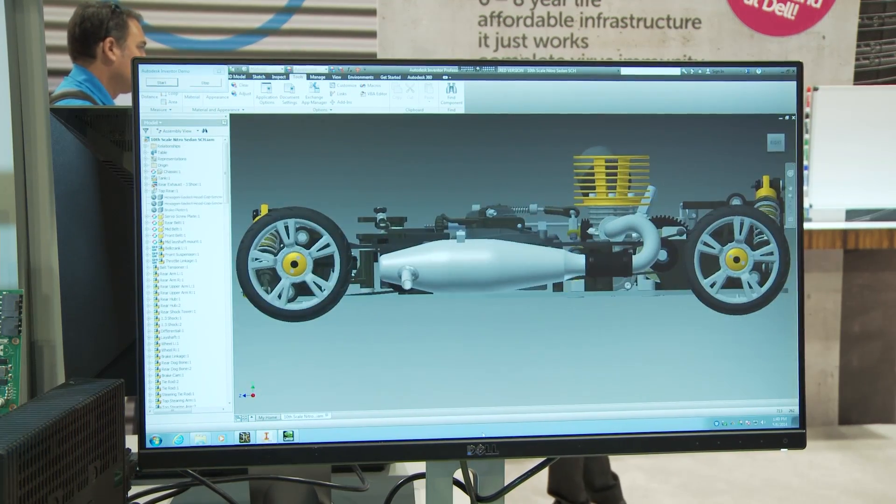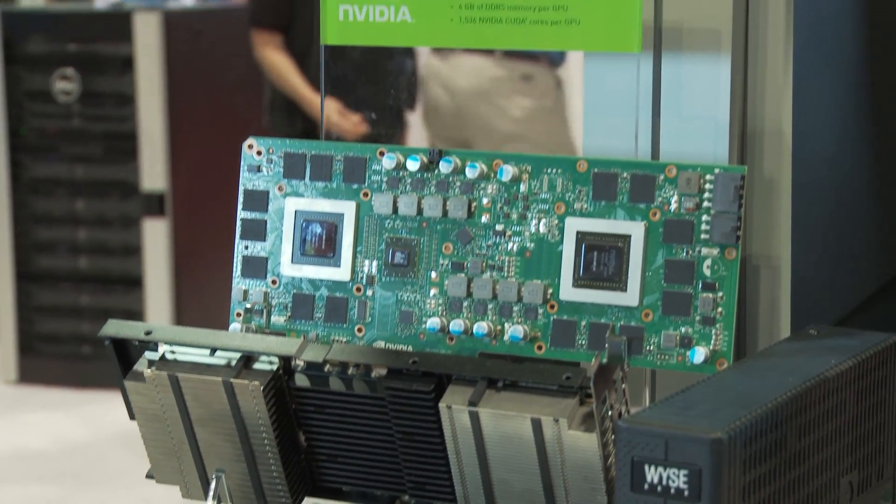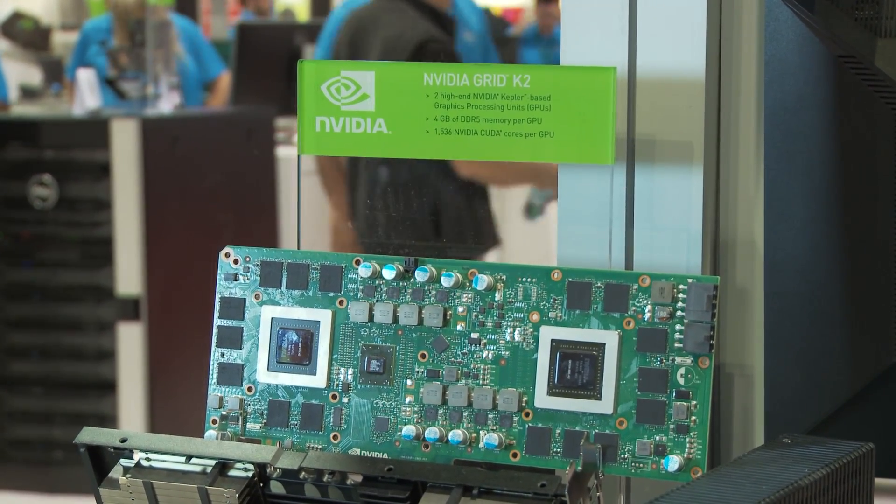Today we're showing a virtual workstation solution that's been developed to leverage the power of NVIDIA's K1 and K2 GRID architecture, along with Citrix's XenServer capability, to bring true vGPU capabilities to the virtual workstation market.